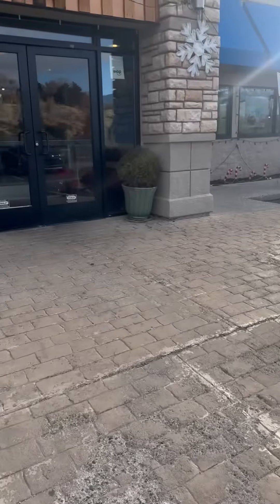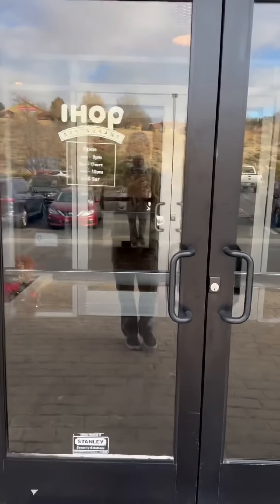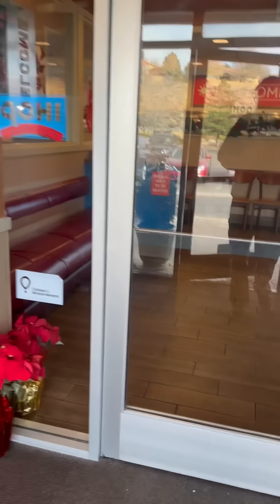So guys, I had a flat tire, and when I took it to the shop to get it fixed, I found myself right next door to an IHOP. I'm hungry. Let's go do a full breakfast review, and I'm all about that chicken fried steak.